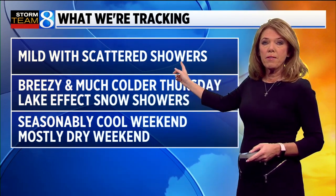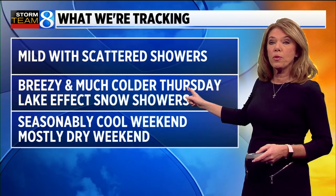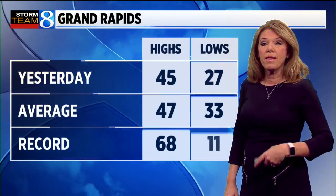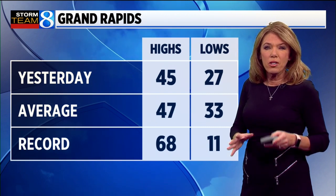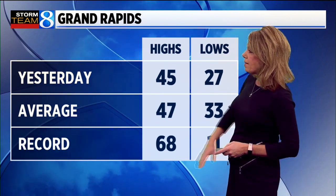Scattered rain showers will be developing, and then on the backside of this system we have much colder air settling in with a northwesterly wind shift tomorrow that will bring us some lake effect snow showers. Then we've got seasonably cool air settling in for the weekend, which looks mostly dry as well. Best chance of any precipitation this weekend will be a few rain showers on Sunday.